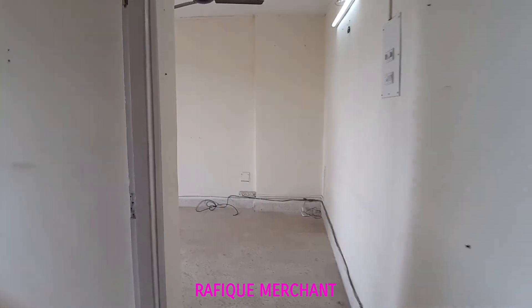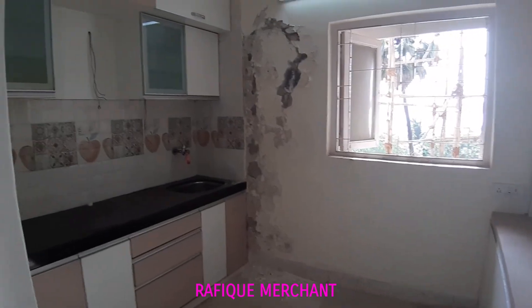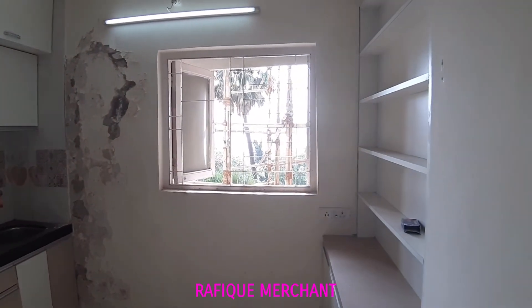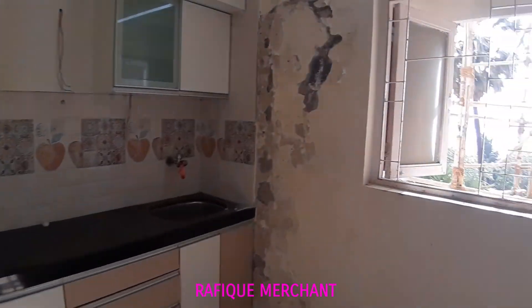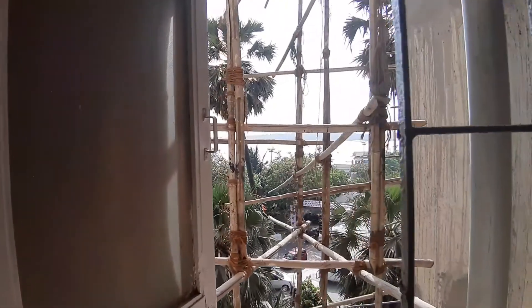2BHK unfurnished in Everest, sea view flat. As we enter, on the left-hand side we've got a kitchen. Mind you, there's a lot of work that needs to be done — the civil work inside, the paint, and the wall work. But this is the kitchen — you've got a modular kitchen with fittings, cabinets, and a sink, but a lot of work needs to be done here and throughout the flat.